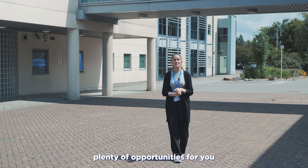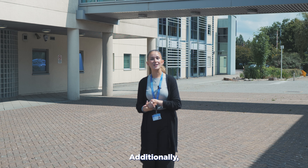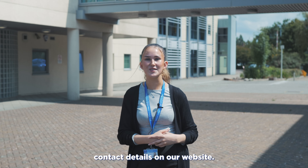We offer plenty of opportunities for you to come visit us. You can come see us on an open evening or book a bespoke campus tour. Additionally, the School Liaison Team is available all year round to assist you with your questions. You can find the booking forms for campus tours, open evening dates, and the School Liaison Team contact details on our website.